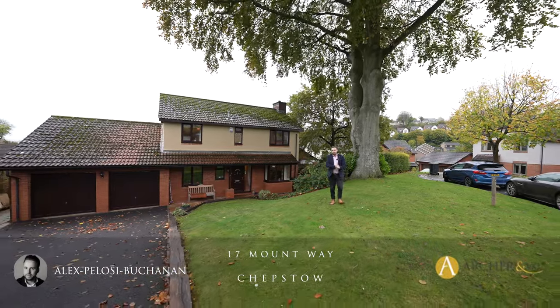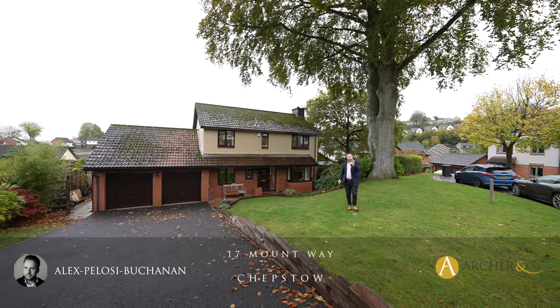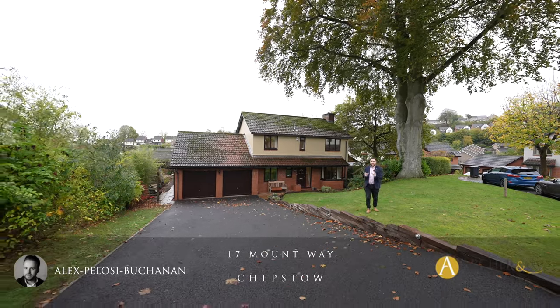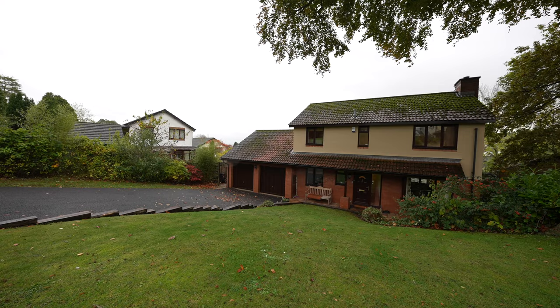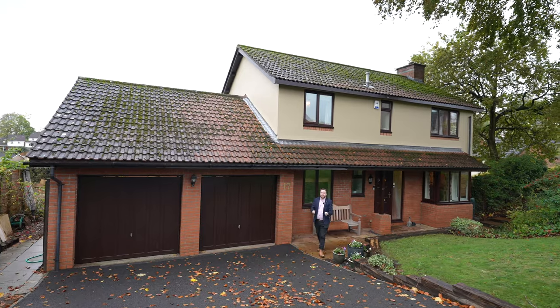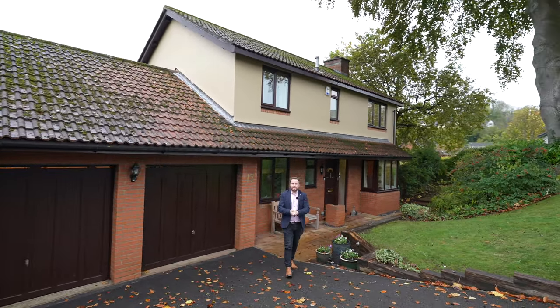Hi, it's Alex here, and today you join me outside this four-bedroom detached family home located on a quiet cul-de-sac right in the heart of Chepstow. The property boasts a driveway providing ample parking for several vehicles as well as a double garage, and is a short distance from both primary and secondary schooling. Welcome to number 17 Mountway — let's get inside and take a look.